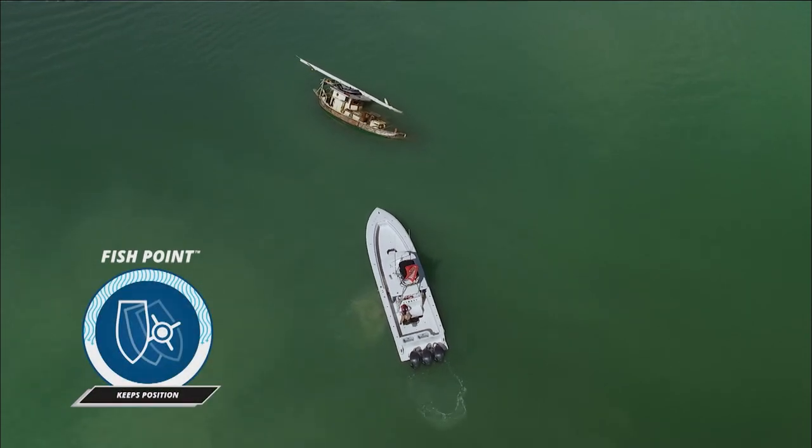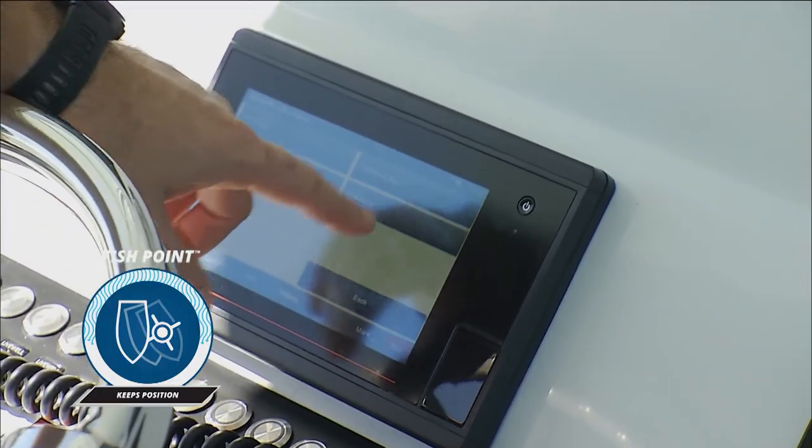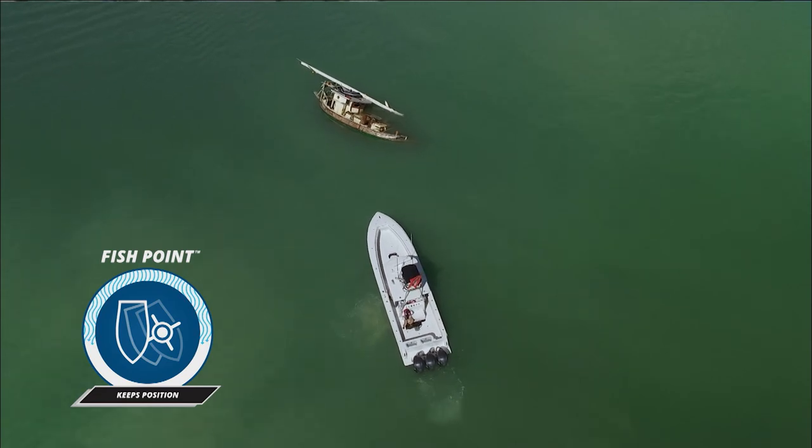And I can get close enough to that vessel, depending on the wind and the current, and hit stay point or fish point, and it will lock the boat down and keep us right there over that structure so we can bottom fish on it.